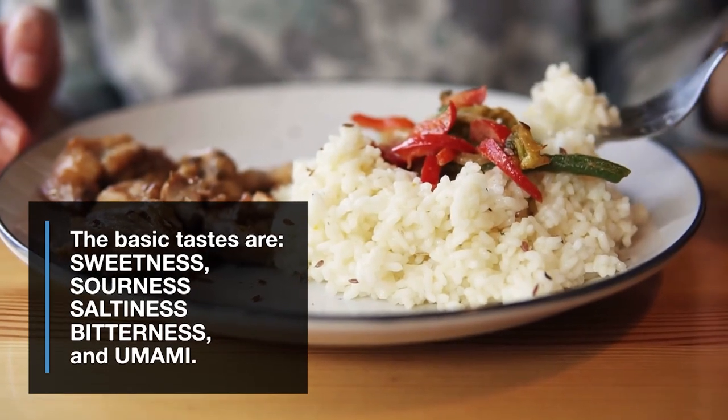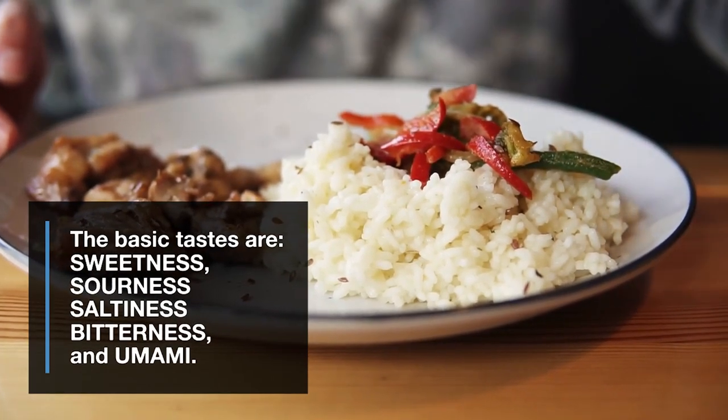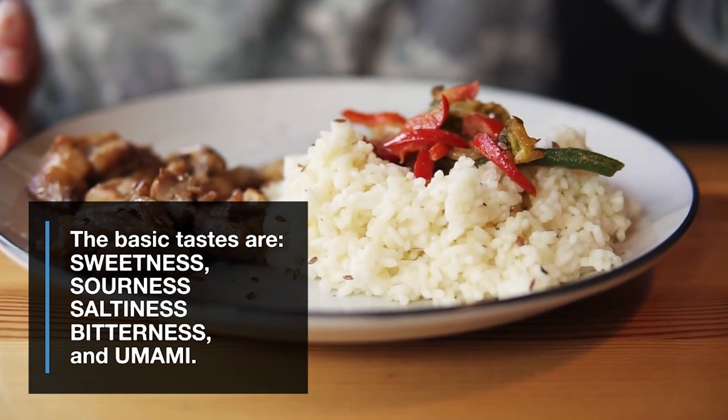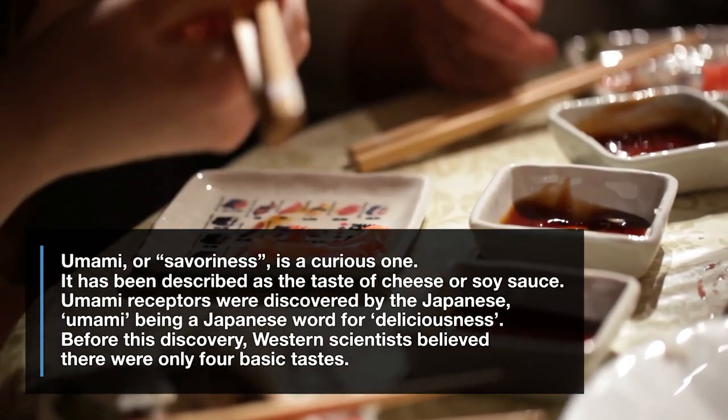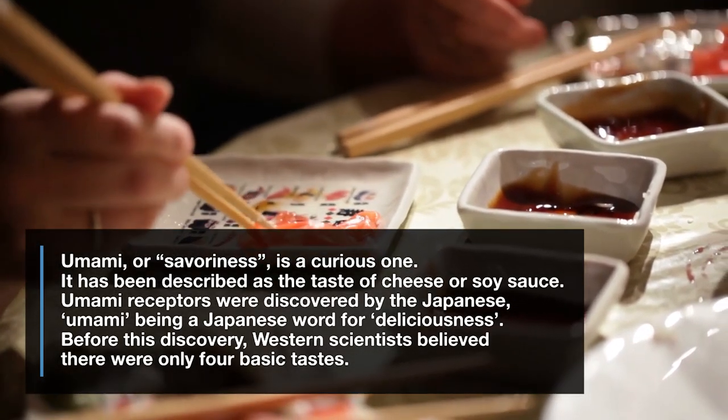The basic tastes are sweetness, sourness, saltiness, bitterness, and umami. Umami, or savoriness, is a curious one. It has been described as the taste of cheese or soy sauce.